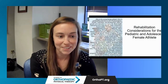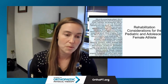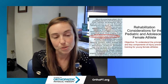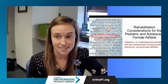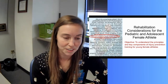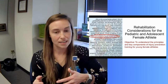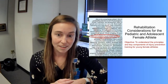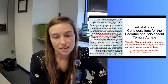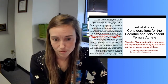In the monographs there is a lot of really fun information, neat figures and tables, and clinical takeaways. For today's purposes we're just going to focus on one small portion — injury prevention for young female athletes. The objective is to understand the principles and key components of injury prevention training, specifically how to master fundamental movement skills and how to intervene with education.